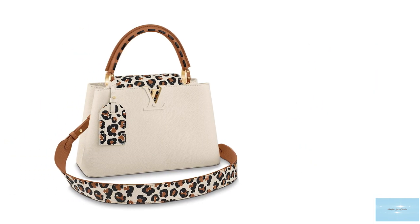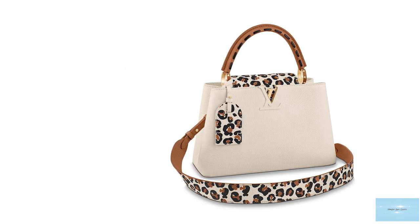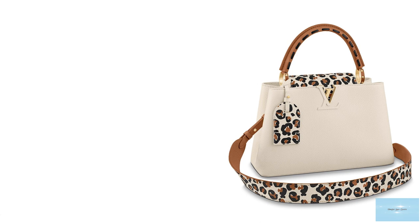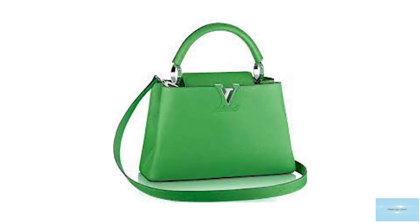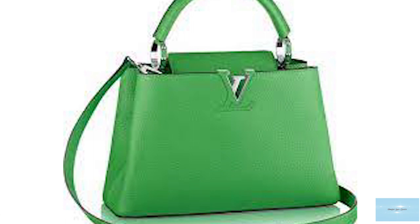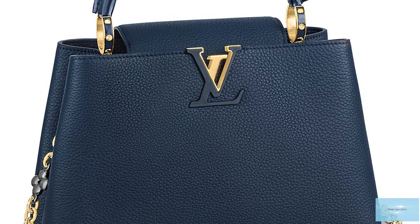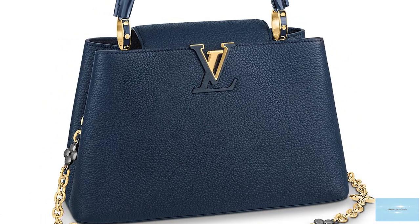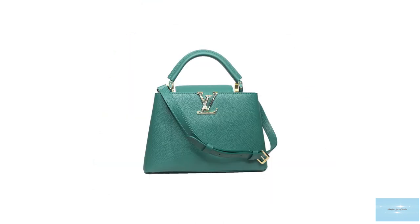The Mini, BB, and PM sizes are ideal for daily use and transitioning to a lovely evening bag for carrying smaller items and essentials. The Capucins BB has a zippered pocket internally for important items. The PM size also features a handy zipped compartment at the back. The MM size is much larger and can fit a lot more inside, and instead of a zippered pocket at the back, it has a centre open pocket between the two main compartments.